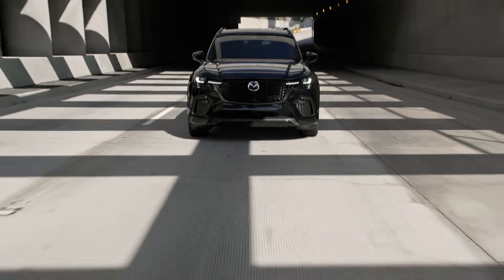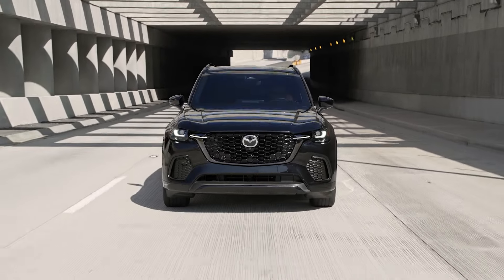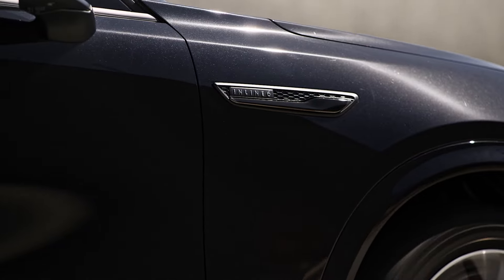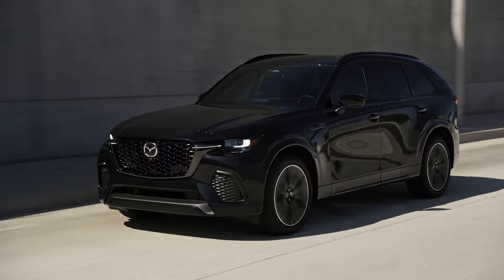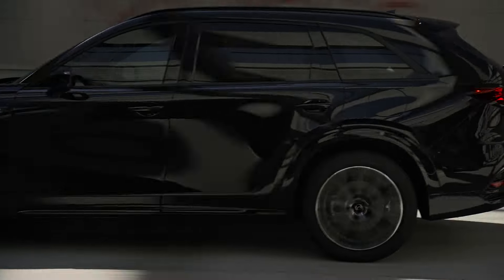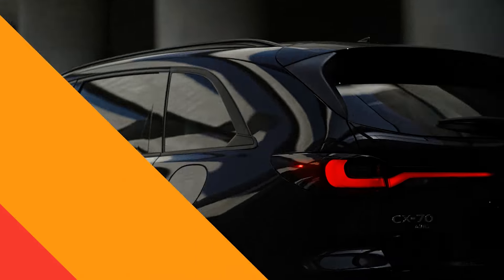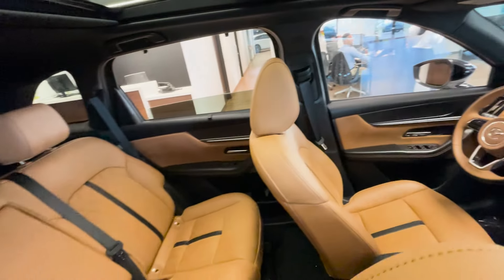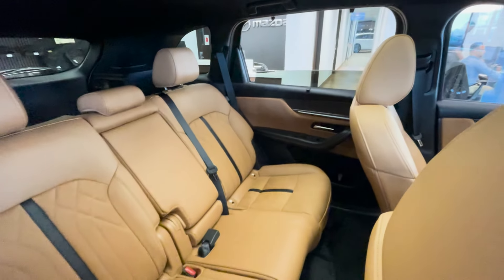Interestingly, the 2025 CX-70 has the capacity to tow up to 5,000 pounds with its trailer hitch view monitoring function. If you decide to buy this all-new Mazda, it should be priced at around $40,000, which will make the CX-70 a real contender among other SUVs next year.